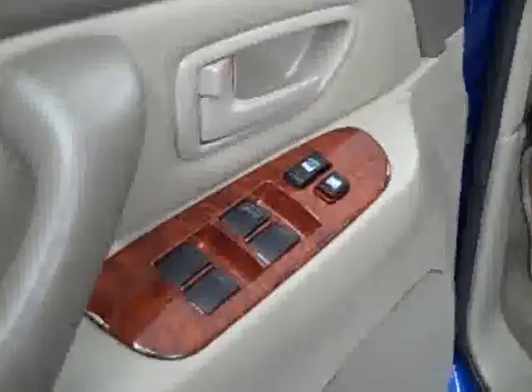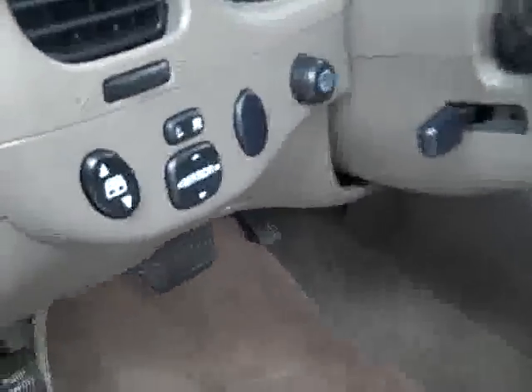Inside the cab, power windows and locks, power mirrors, leather interior which appears to be in great condition. No rips or tears, no discoloration. In the back, seats are very clean as well. Truck smells very clean.